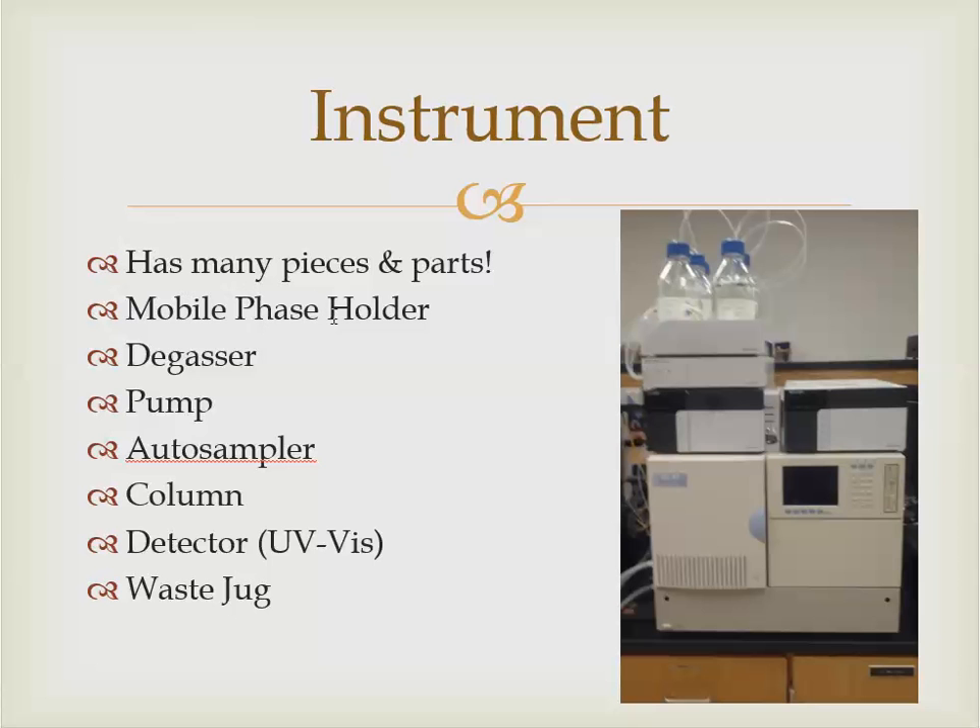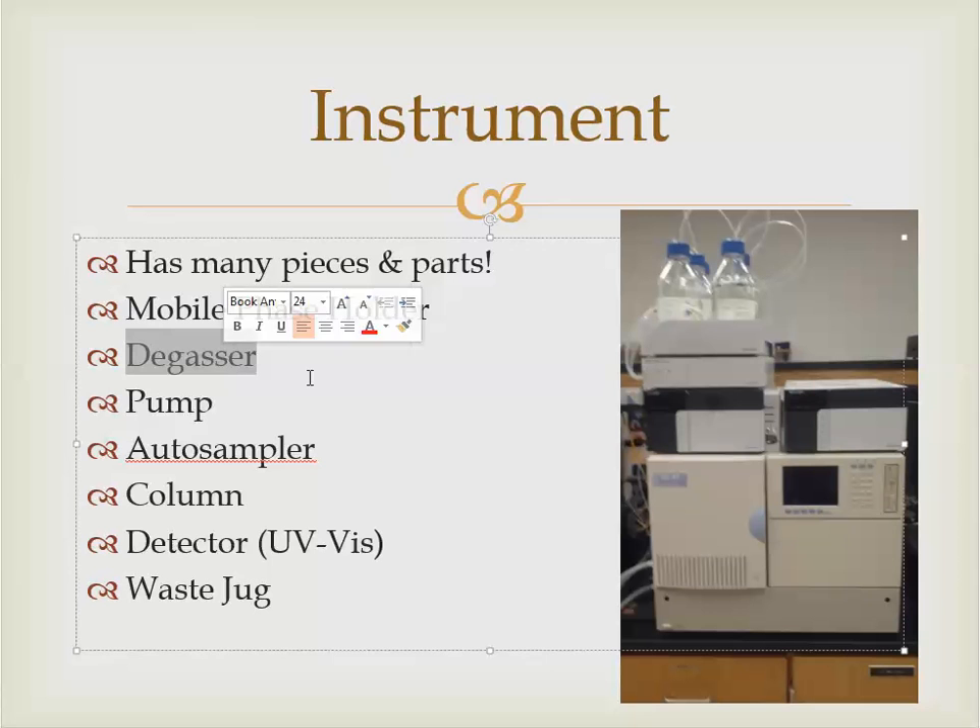The first piece is the mobile phase holder or tray, which sits at the very top — you can see the mobile phase jugs, multiple ones. The next piece is called the degasser, which degasses the mobile phase, and that's the second box sitting right below the tray. Below the degasser is the pump, which does exactly what it sounds like — pumps the mobile phase through the system. We'll talk about all of these in detail.